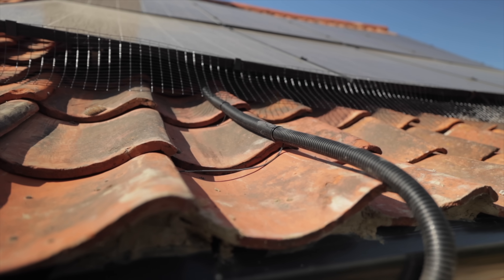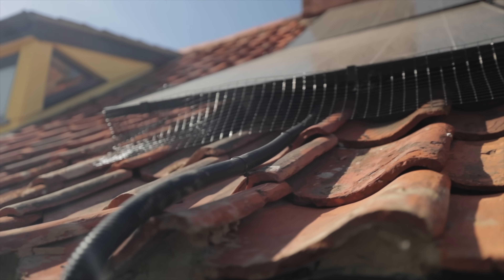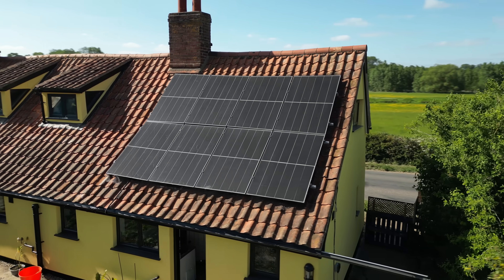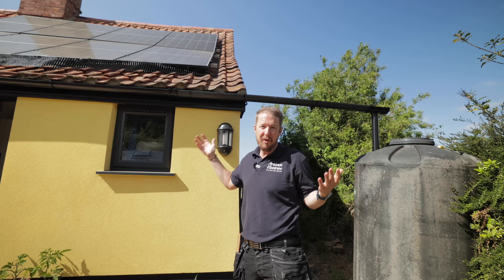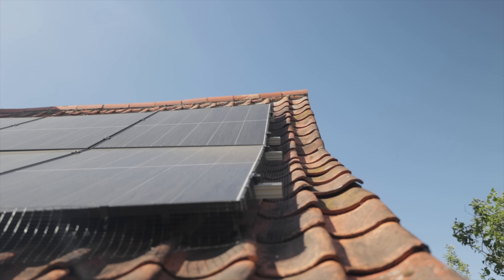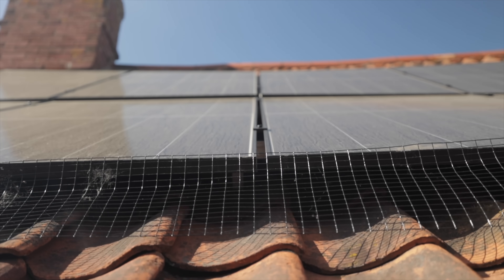The DC cables are lashed in flexible conduit with no fixings over the gutter and on top of the roof. The panels are not mounted properly and they're actually warped. The rails haven't been cut off properly — they're just hacked back with a large amount showing and no end caps. The bird protection has not been fitted properly.